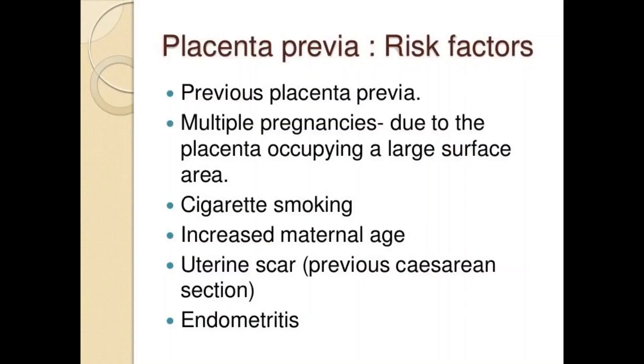Risk factors for the development of placenta previa include an unusual position of the baby, such as breech presentation — where the buttocks come first — or transverse lie, where the baby lies horizontally across the womb.